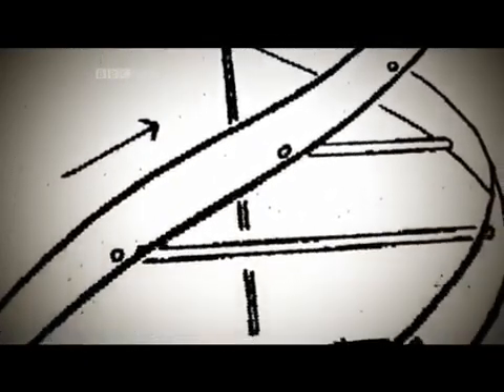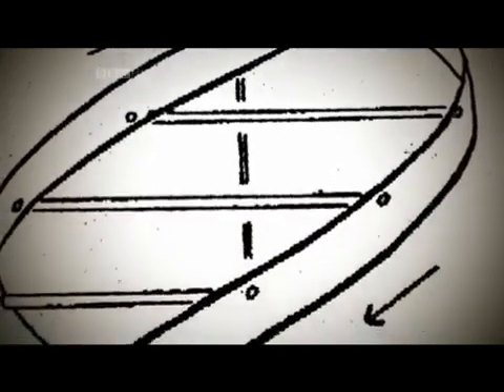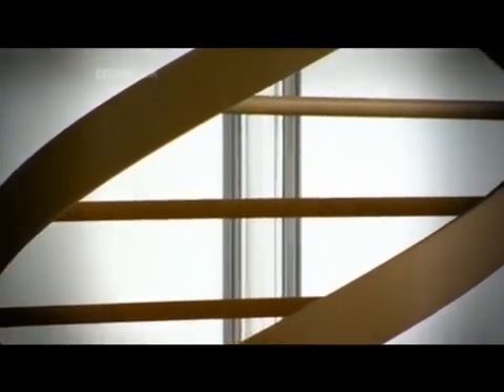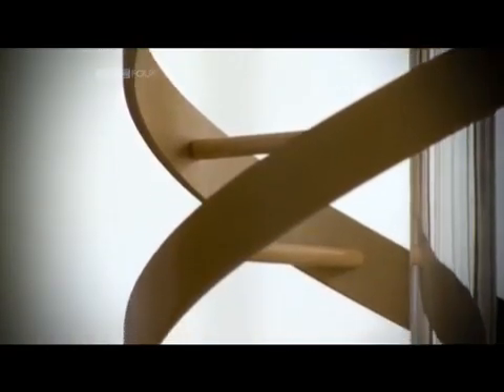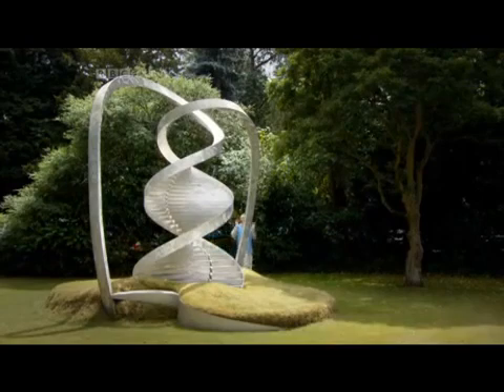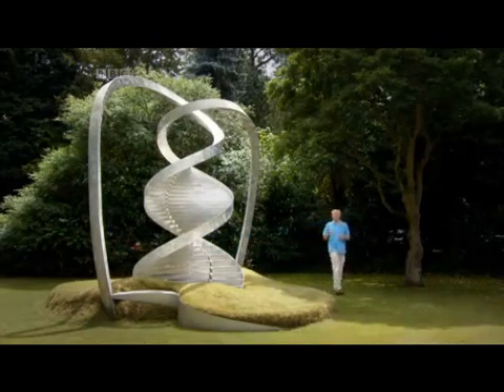In the last half-century, one diagrammatic image stands above all others. It represents a scientific breakthrough that's been voted the most significant in the 20th century — more important than penicillin, the contraceptive pill, or the first working computer. It's the double helix, or to put it another way, the secret of life.